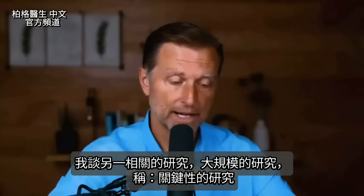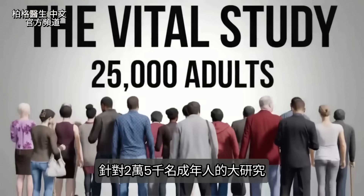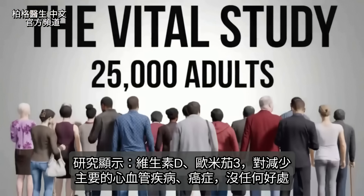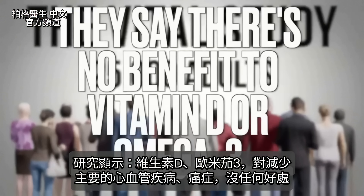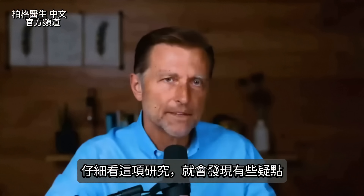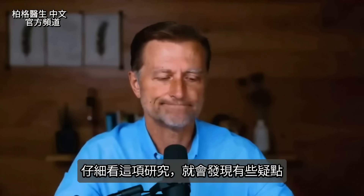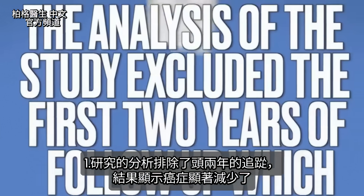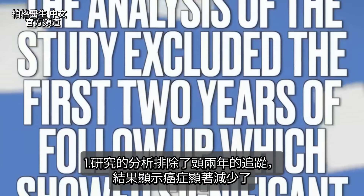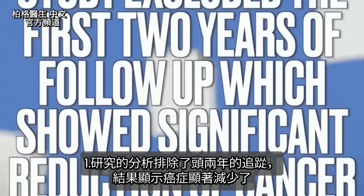I want to bring up another study — the VITAL study, a quite large study involving 25,000 adults. Apparently it found no benefit to vitamin D or omega-3 in reducing major cardiovascular events or cancer. But if we actually read the study, there are some fishy things. The analysis excluded the first two years of follow-up, which showed significant reduction of cancer.